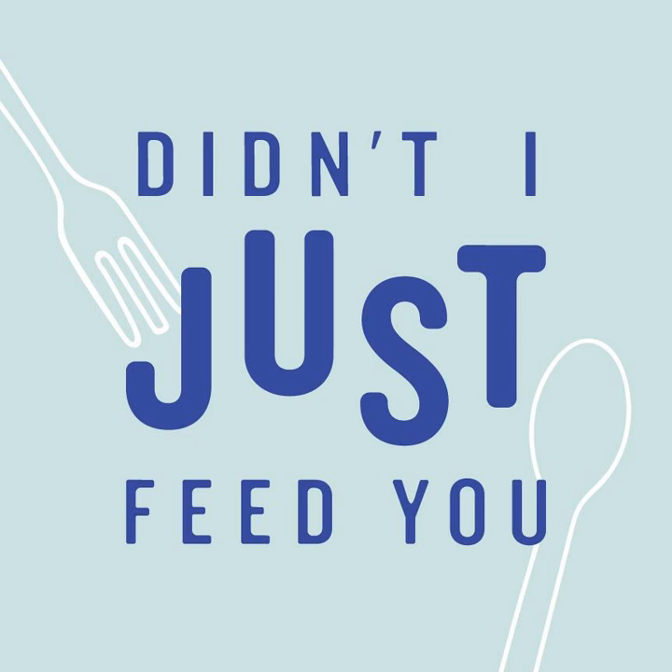Hey, this is Stacy and Megan with our second 'What We're Cooking and Eating Now' bonus episode. Instead of doing these once a season as a regular episode, we're going to share two short episodes every month in addition to our regular weekly episodes, where we give you a real-time rundown of what we're cooking for our families. In each episode, we'll talk you through one recipe and then list five others — you'll get six easy weeknight dinner ideas we've tested. Hot tip: we're sharing the links for all the recipes in our free community at didntiustfeedyou.com/community.